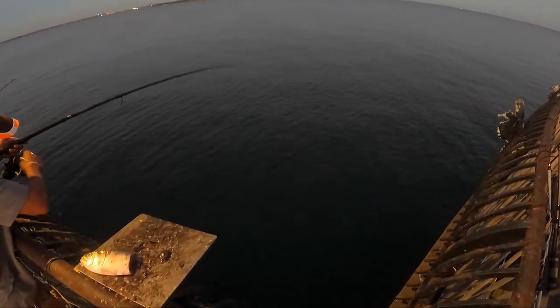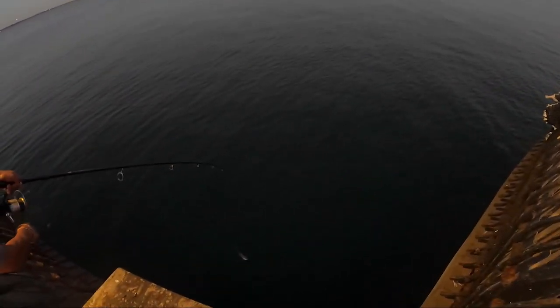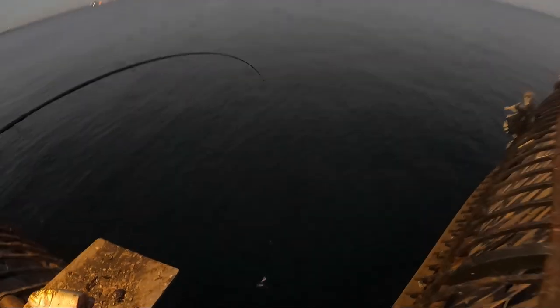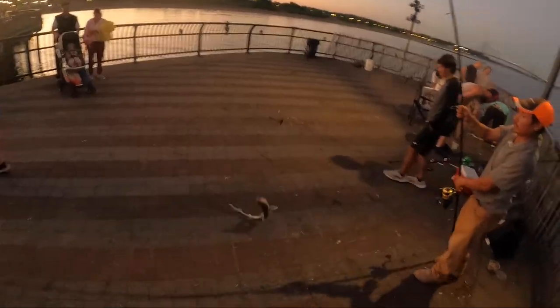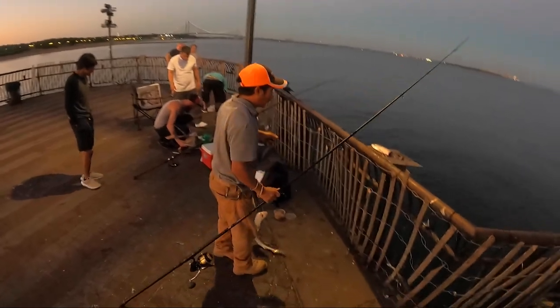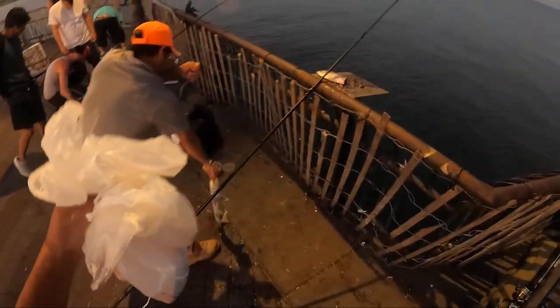Oh wow, that's a nice shark! Here you go.